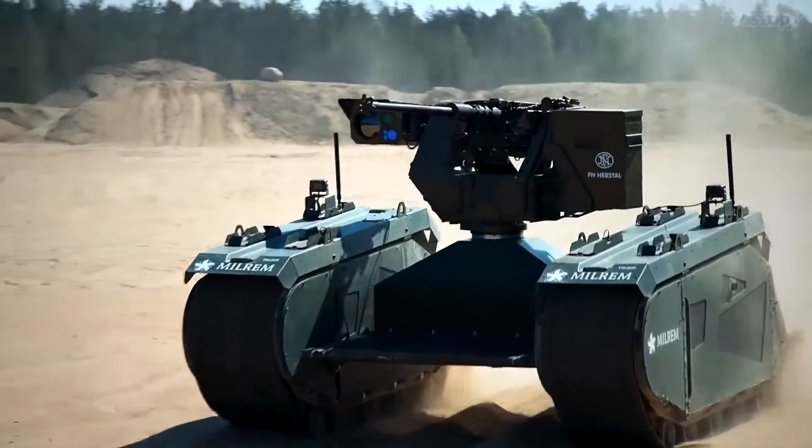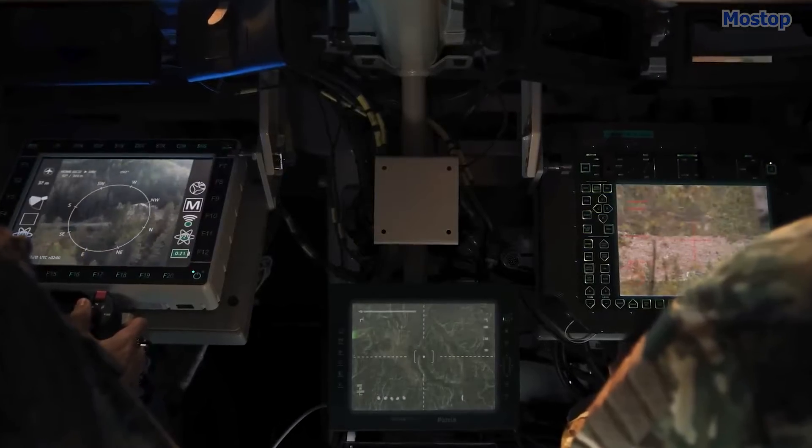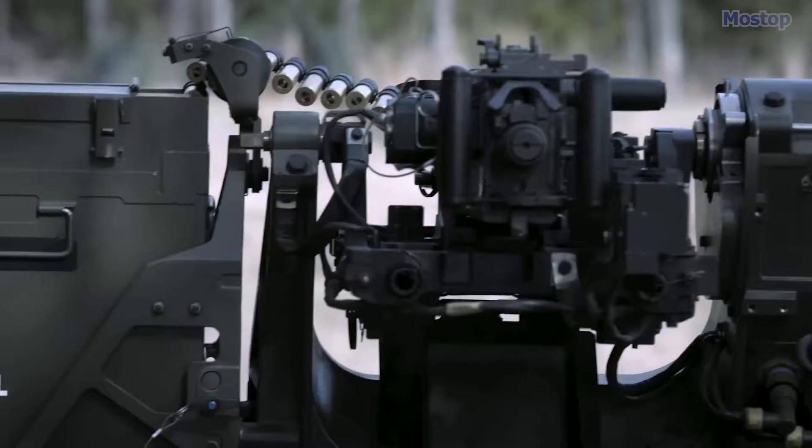Additionally, it features day and night imaging cameras, a laser rangefinder, and the option for a 40mm air-bursting munition system.